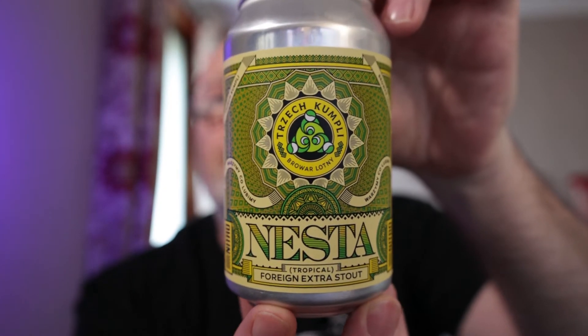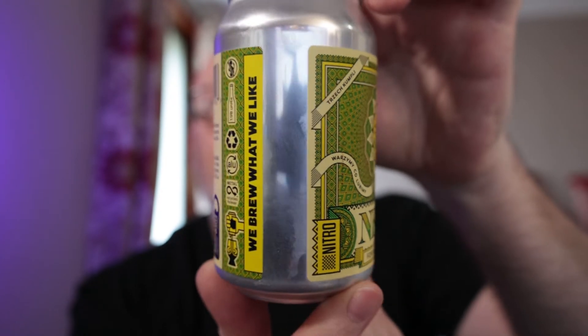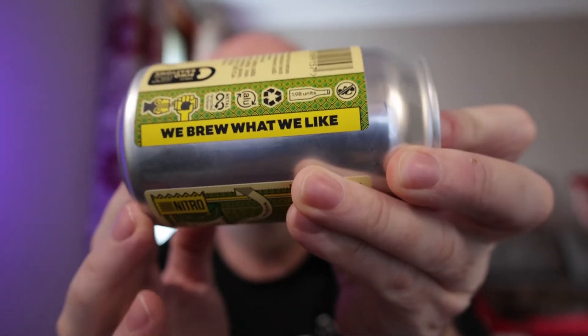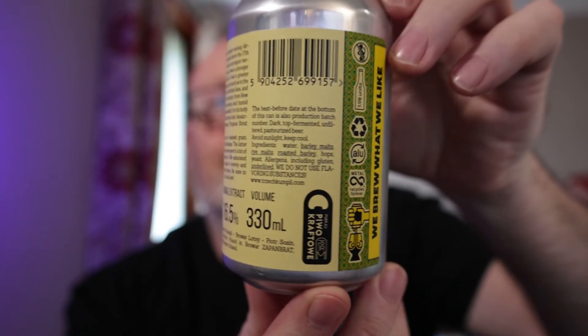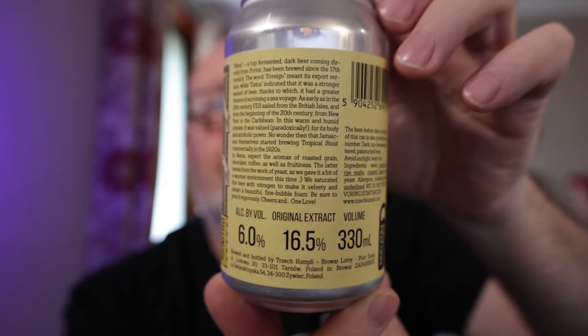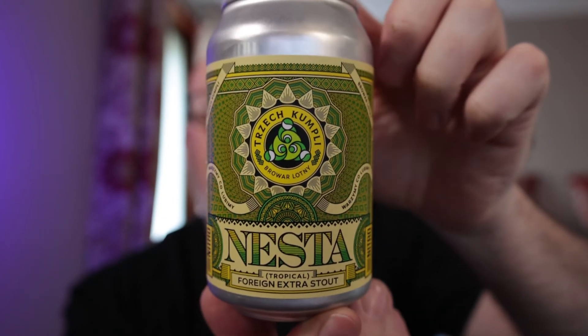Let's get a look at the can. It's a nice jazzy, psychedelic can — 330ml. Nice snazzy label, and the label is perfectly adhered with no wrinkles or bubbles under it. We brew what we like.